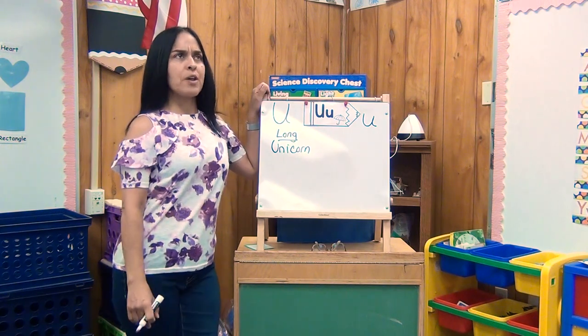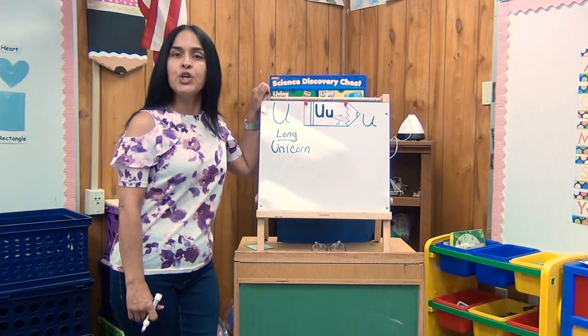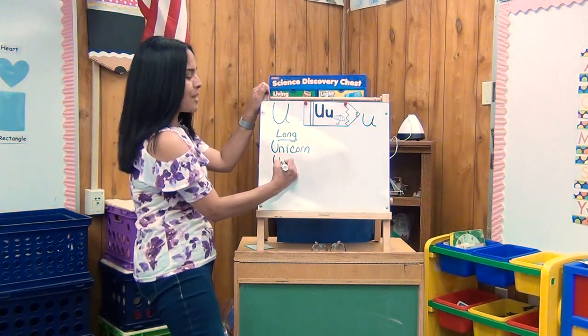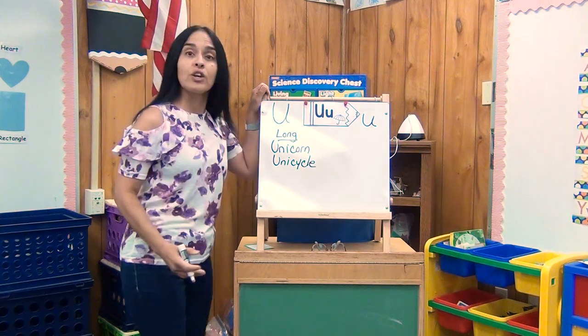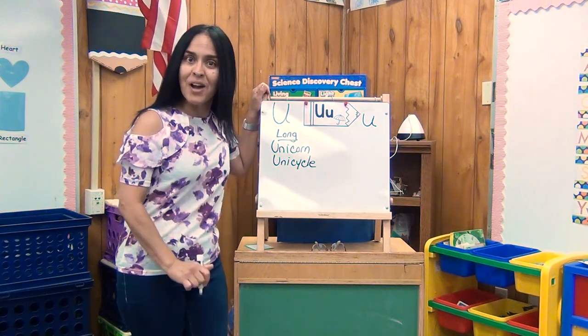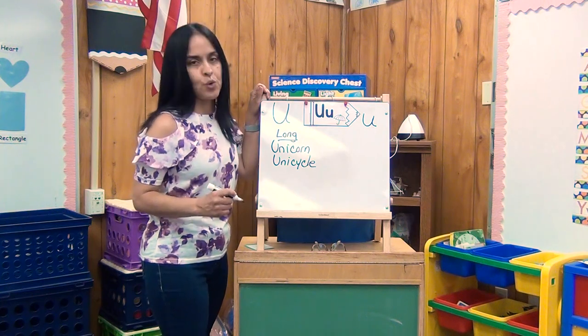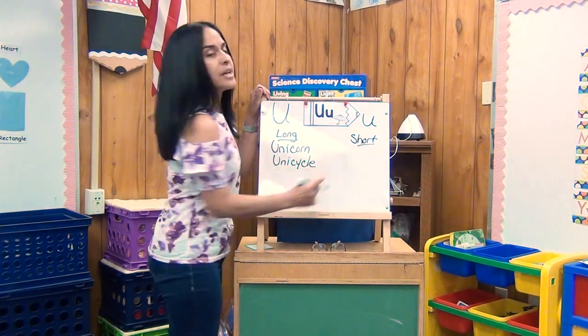Let's think of another word with the long U sound. How about unicycle? Let me explain to you what a unicycle is. A unicycle is like a bicycle, but it only has one tire. Isn't that cool? Now, let's go to the short sounds. The short sound for U is 'U.'